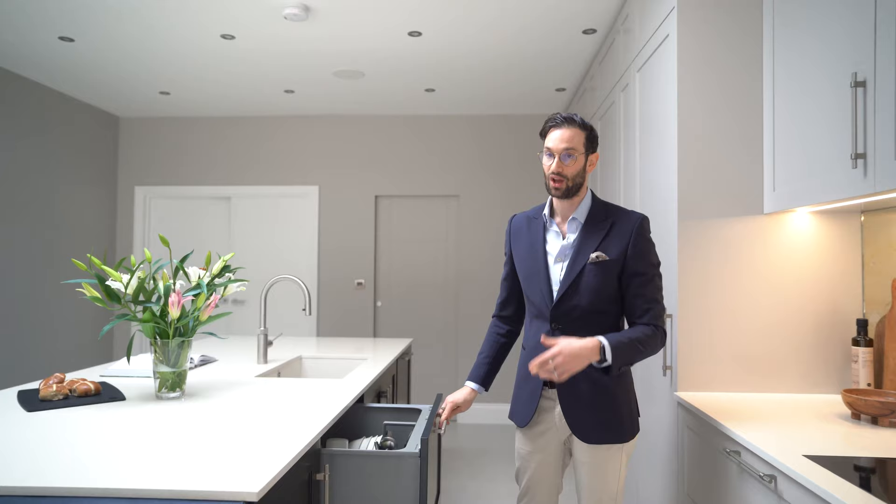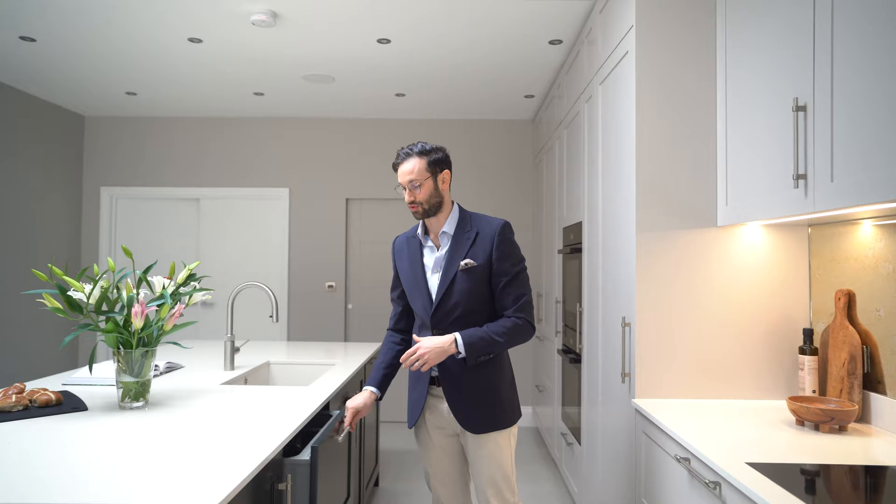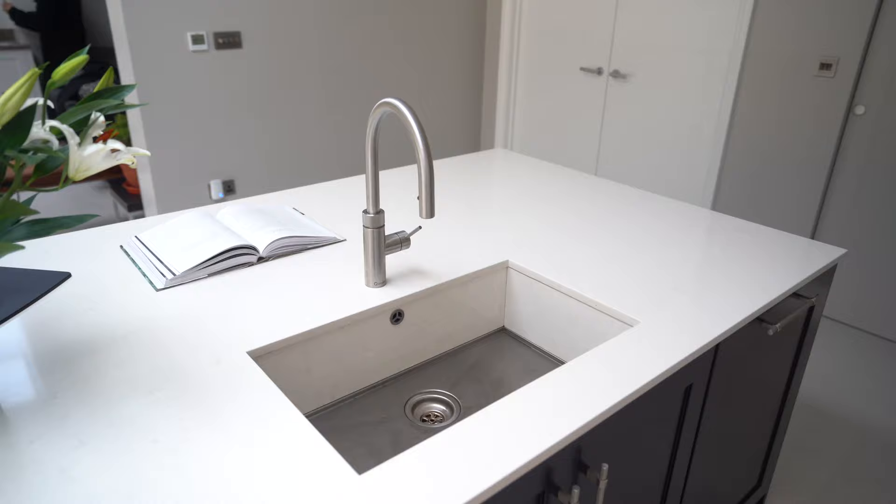You've seen it in our showroom, and here it is in a client's home. Really smart — two different drawers, you can put them on at separate times, so you're not half-loading a dishwasher and putting it on every time, wasting energy and water.